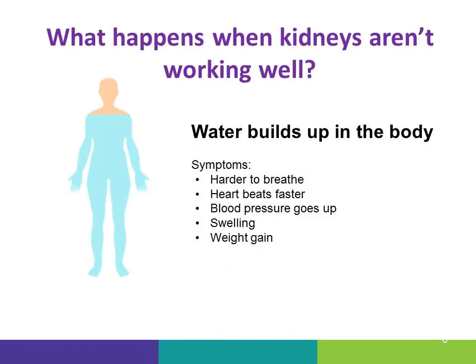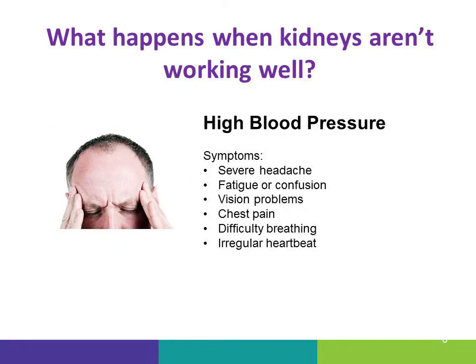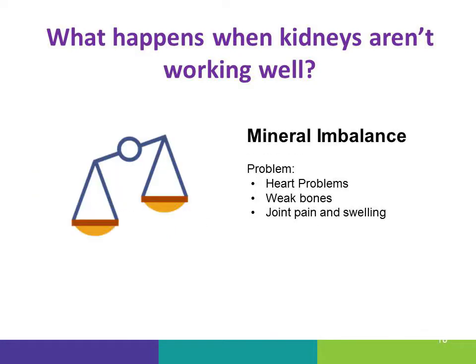When kidneys stop working well, several things can happen to your body. Water can build up, which can make it harder to breathe. Your heart beats faster and you might notice swelling. Waste builds up in the body, which can make you tired, weak, confused, and itchy. You can have high blood pressure, which causes headaches, tiredness, and chest pain. Your kidneys stop making enough red blood cells, which can lower your energy and make you tired. And the minerals in your body can be imbalanced, which can cause heart issues and bone issues.